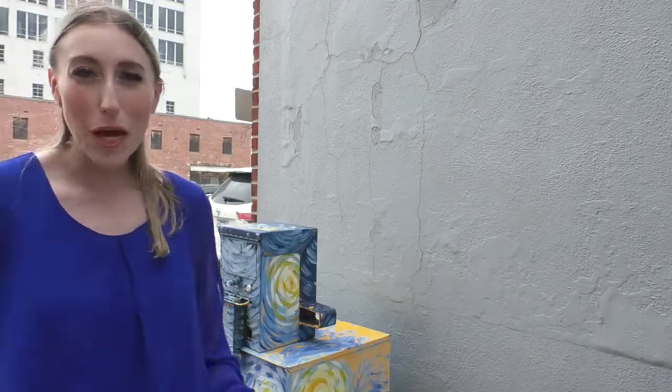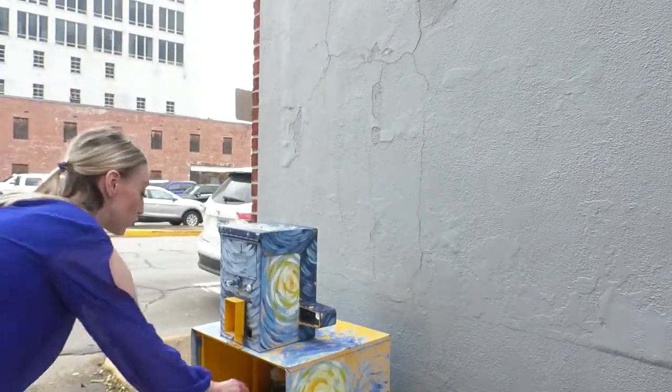If you want to come leave an item in the blessing box but the box is full, Doss says you can leave them inside the downtown Jonesboro Alliance building at 407 Union Street. Sarah Joan, Northeast Arkansas News, Jonesboro.